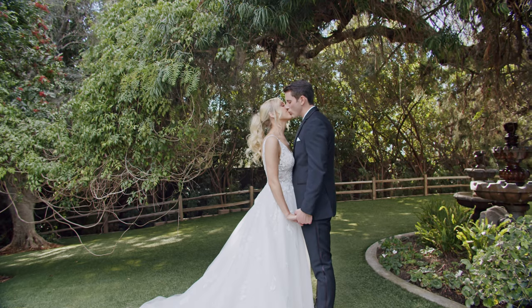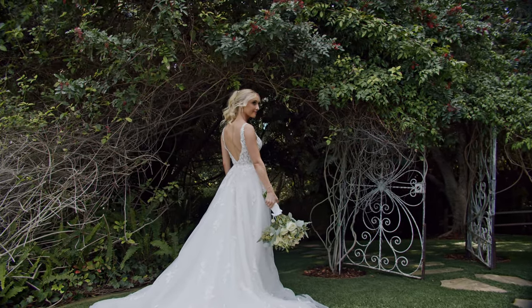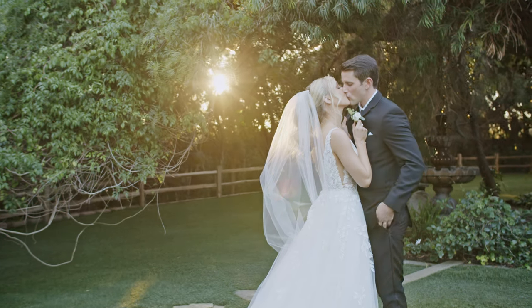This is a romantic shoot we did right after the first look. Just a couple of spots, but because of the trees, even at noon the light looks amazing like a sunset, because the trees actually cover the couple.